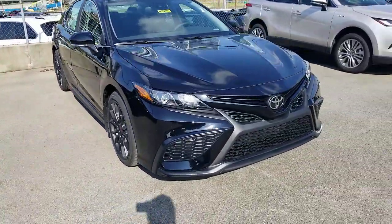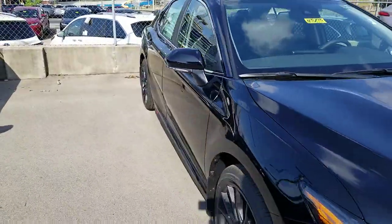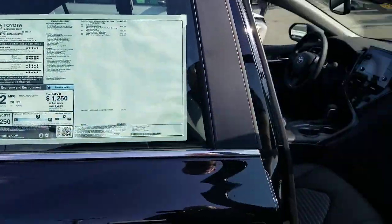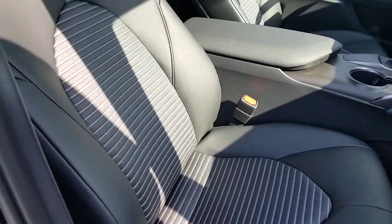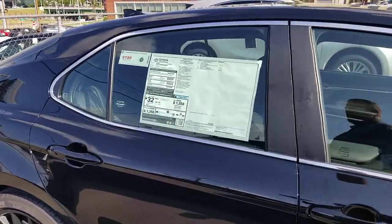Obviously the interior is going to be a difference. The TRD has that red color interior, and this one has the standard SE interior — in this case, black. As far as I know, you can actually get it in any of the interior colors because you're just adding a package. Toyota pretty much makes it available in most of them.